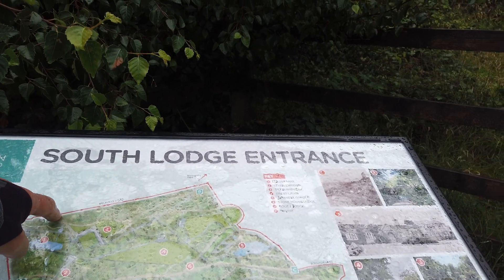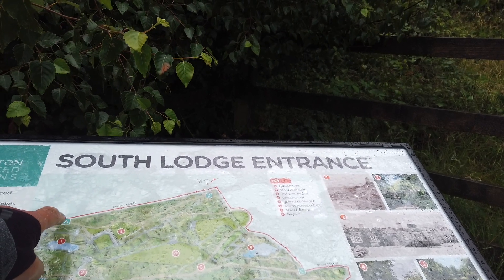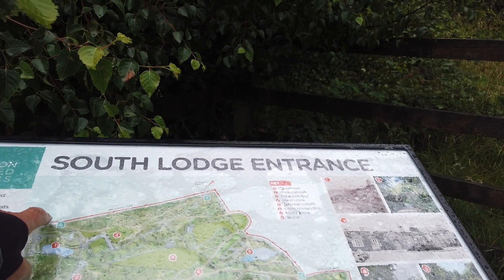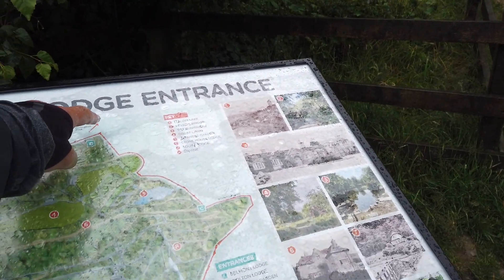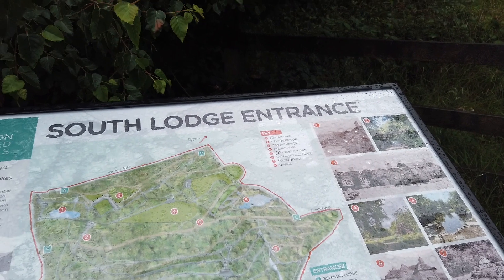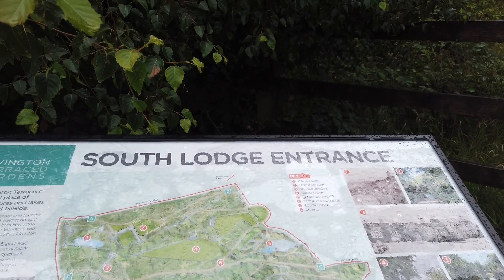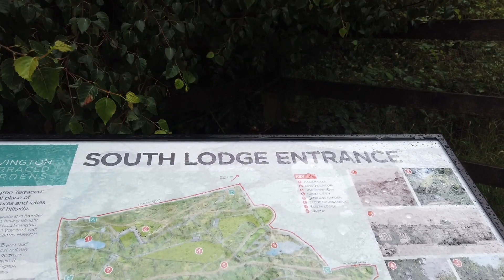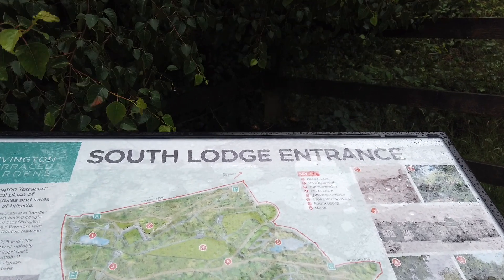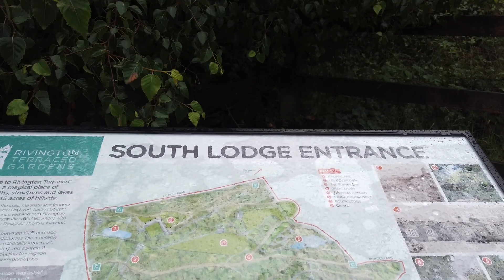This is what we'll be mainly visiting today — the Pigeon Tower that I spoke about, which Lord Leverhulme built for his wife, is up this way. Then eventually we'll go over onto Rivington Pike, which is where essentially the third tower is that we've been heading for. That makes it Day 3, Tower 3 in essence.